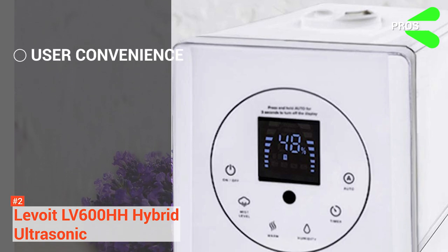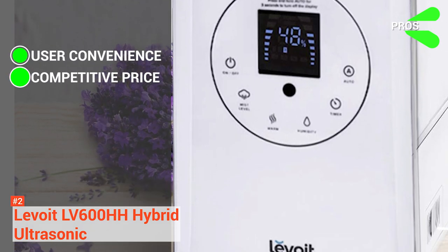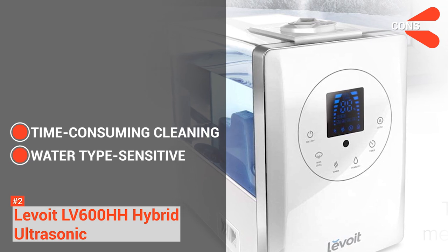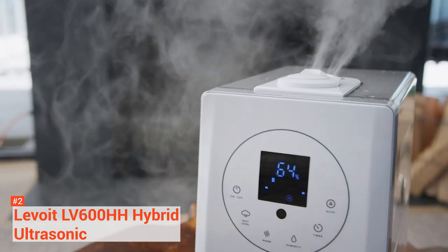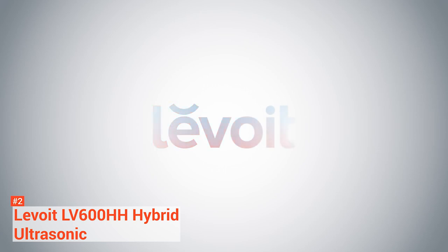Its pros are user convenience and comfort, and it costs less than its direct competitors. Its cons, however, are: it takes longer to clean, it only works best with distilled or filtered water, and it is more expensive compared to other humidifiers out there. So for those who are willing to spend to use one of the most powerful humidifiers on the market, then the Levoit LV600HH might be the one for you.